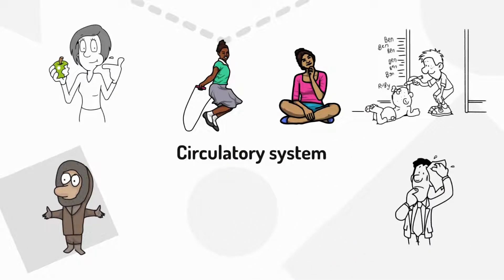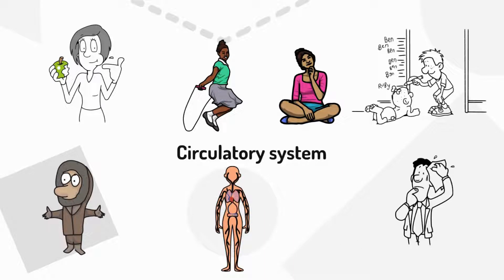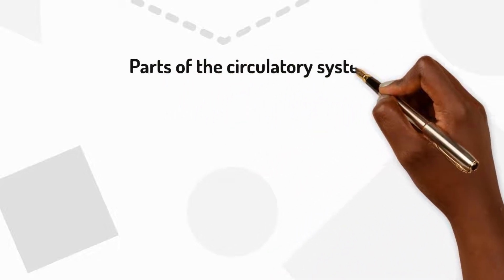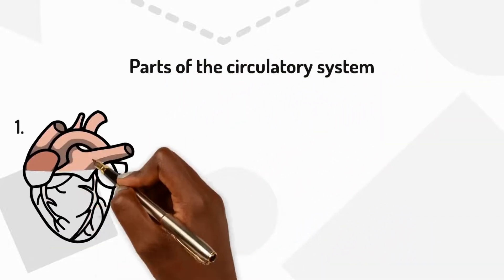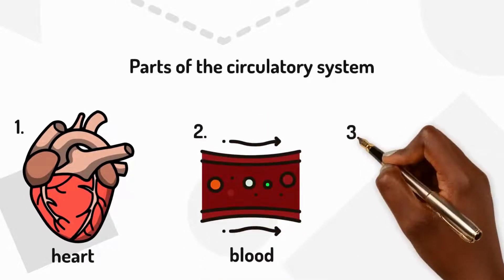Its job is to deliver oxygen and nutrients to every part of the body. The circulatory system is made up of three main parts: the heart, blood and blood vessels.